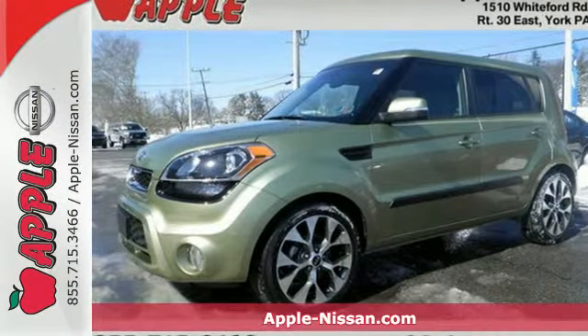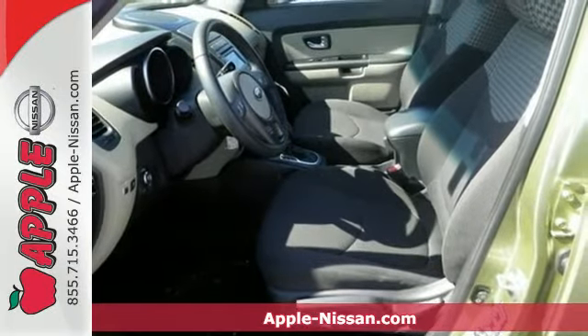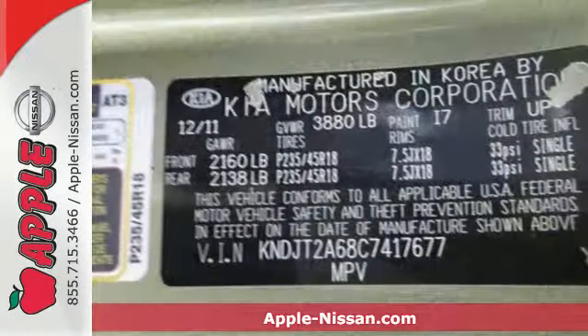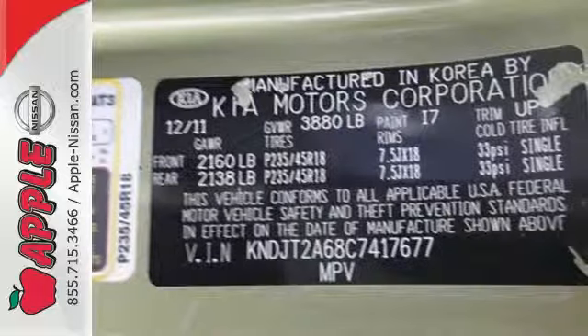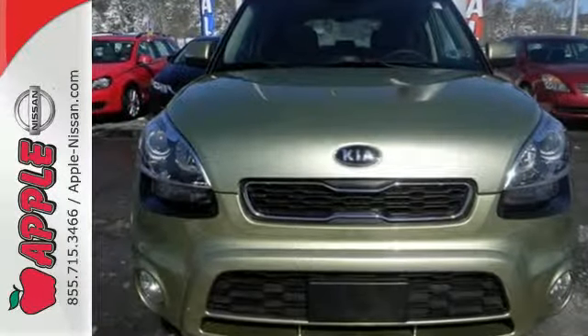It's a 2012 Kia Soul, improved and waiting for you and all your cargo. This Soul provides plenty of room as well as standard safety features like anti-lock brakes, stability and traction control, and multiple airbags.